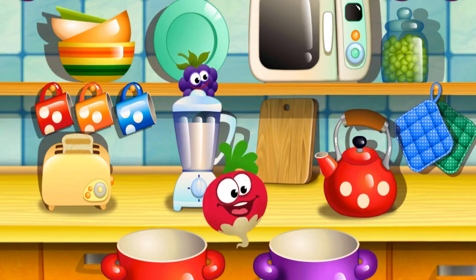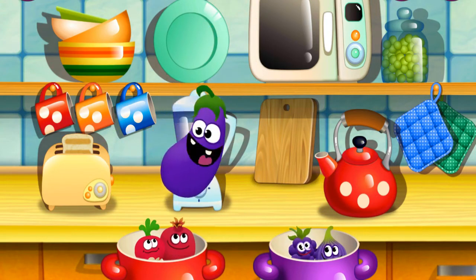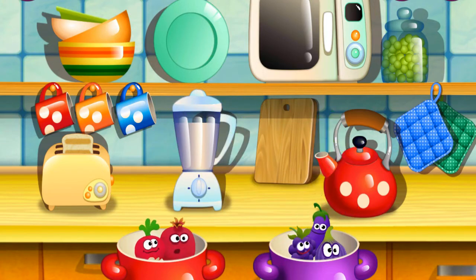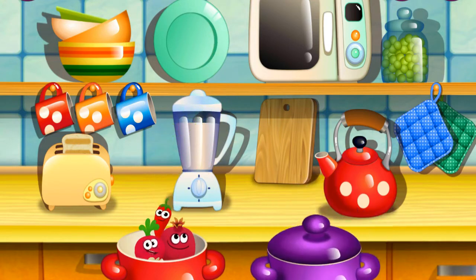Red radish. Super. Purple black juice. Purple. Great job. Red pomegranate. Purple eggplant. Purple eggplant. Wonderful. Red peppers. Super.